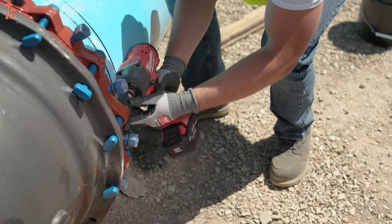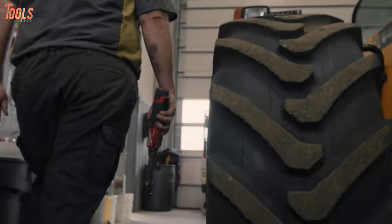So those were all the new tools announced from Milwaukee, DeWalt, Makita, Ego, and Klein.